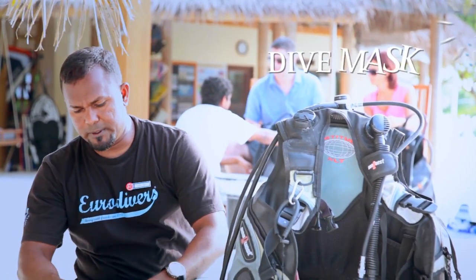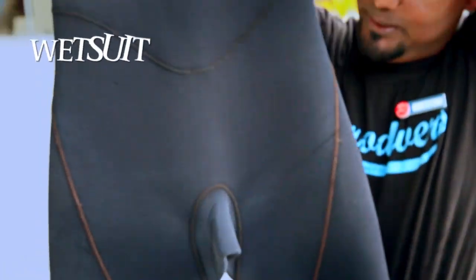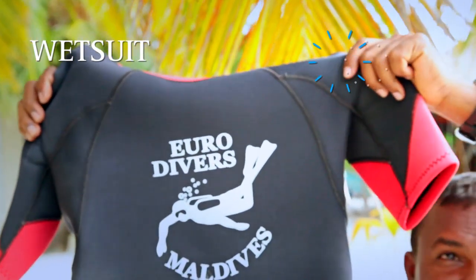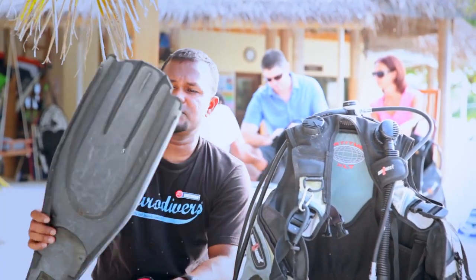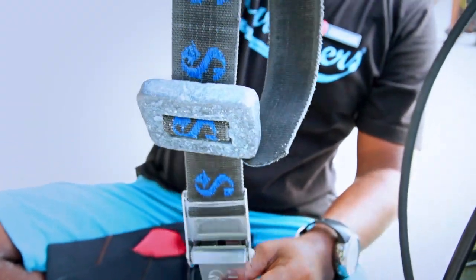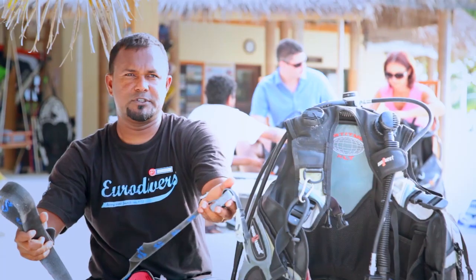We also have our dive mask, a dive suit, and fins. Make sure you have the right size of fins. You'll also need a weight belt, which helps you stay underwater during scuba diving.